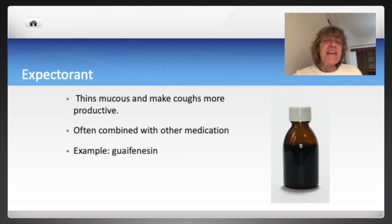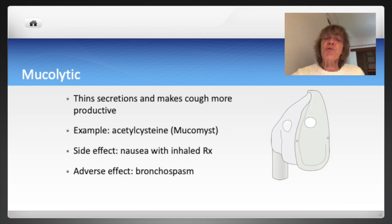Expectorants thin mucus and make coughs more productive. These medications can help someone with chest congestion move secretions out. A common expectorant is guaifenesin. Guaifenesin can be used alone or is often combined with antitussives, analgesics, or decongestants in cold and allergy medication preparations and has few side effects. Mucolytics directly loosen thick secretions by breaking down the chemical structure of the mucus molecule, which increases the ability to move secretions out.